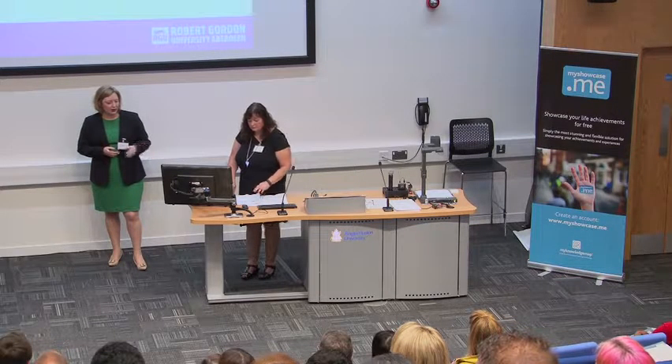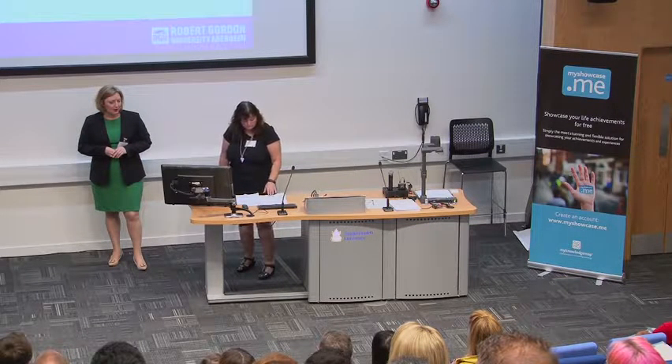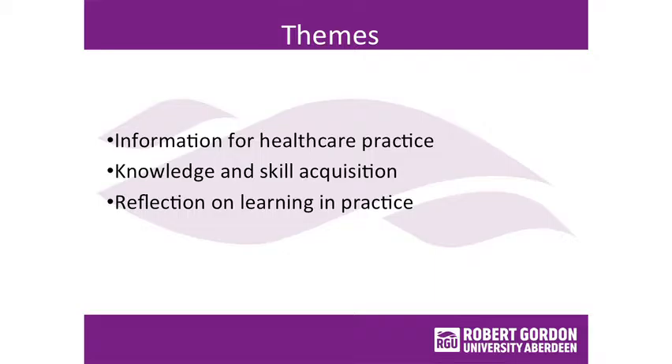Most of the studies were done in the UK and the US. When we reviewed all of them, we picked out three main themes: information for healthcare practice, knowledge and skill acquisition, and relational learning in practice.